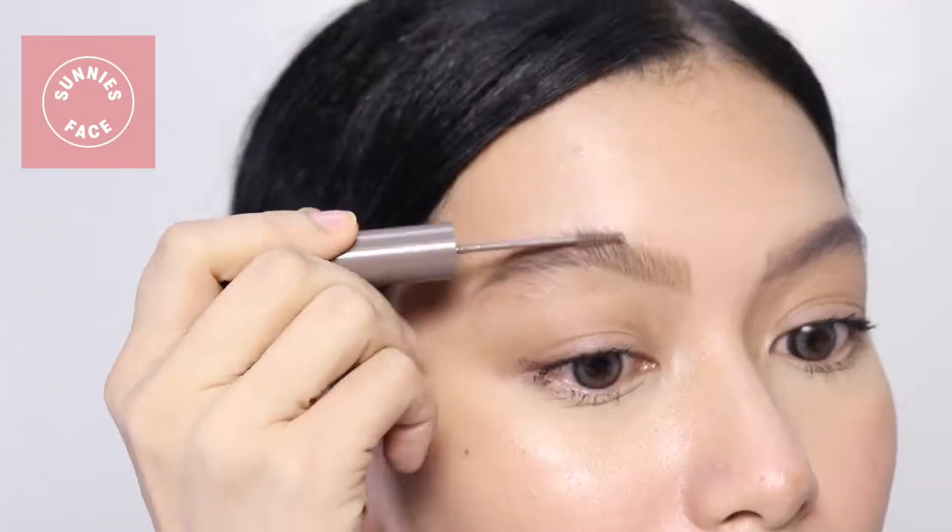Let's try this out first — using the Sunny Space. I don't want to put too much, kasi this has the effect of parang hairspray. Feeling ko talaga after it sets, pag hinawakan mo yung eyebrows, parang naka-hairspray na siya. I think it means it is really waterproof and sweatproof, at hindi talaga siyang matatanggal. Although, it might feel a little bit awkward since matigas nga yung brows.